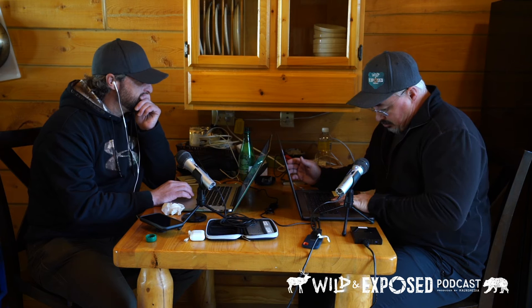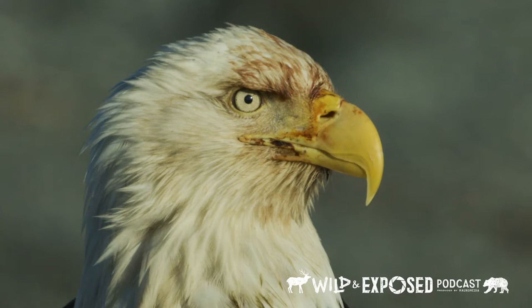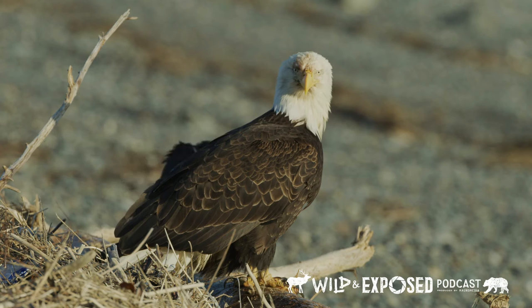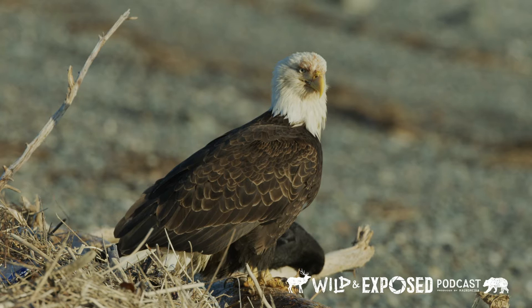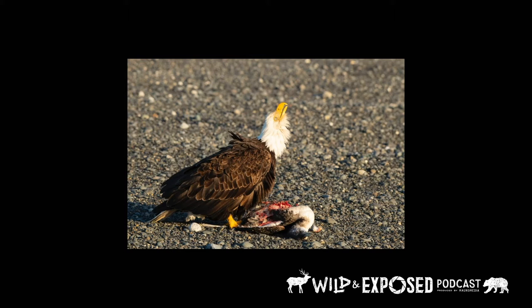Once we got into Homer and started driving around, we went out closer to the coastline and saw a lot of eagles, but not what I was expecting to see. I was expecting the big numbers given your last visit here. We didn't see the big numbers, but we did eventually find three or four birds on the shore, and one of them had killed a diving duck — a merganser or loon.